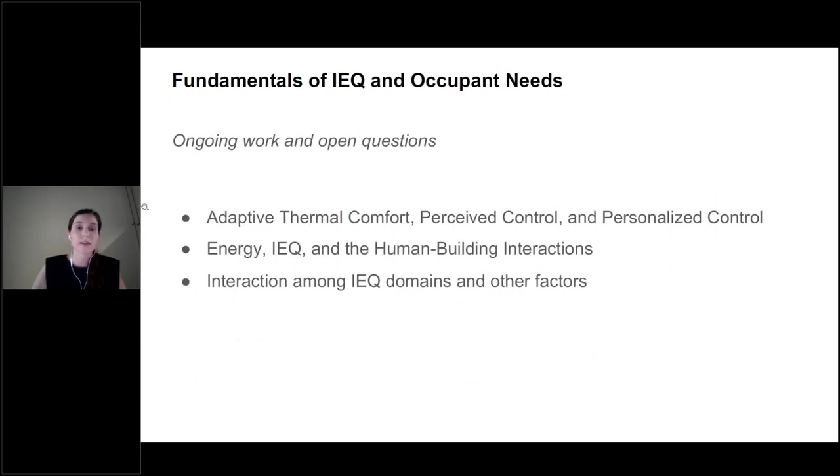In the third part of this chapter, we discuss remaining challenges and open questions. One challenge in the IEQ and occupant needs domain refers to building controls or building interfaces. Models and theories regarding perceived control have shown that occupant satisfaction and perception of environment quality is higher when occupants perceive they have control of their indoor environment. Designers should encourage giving occupants actual control of building interfaces that are not hidden, easily accessible, and intuitive to understand.